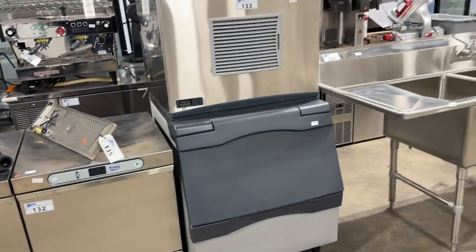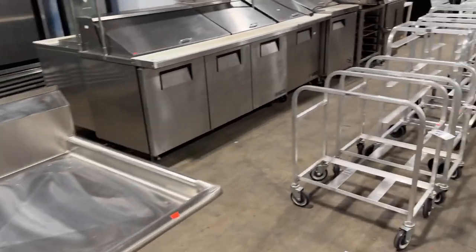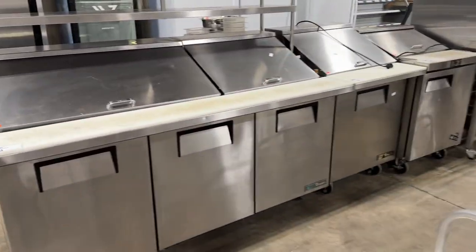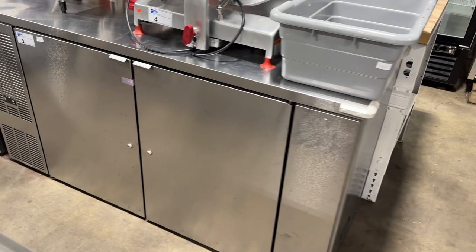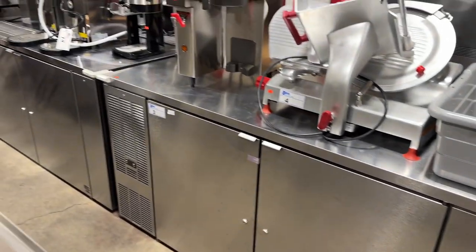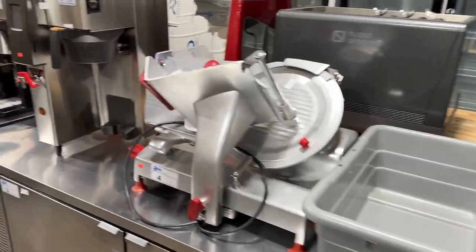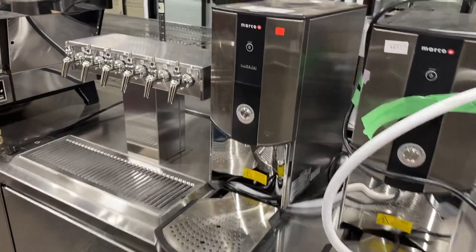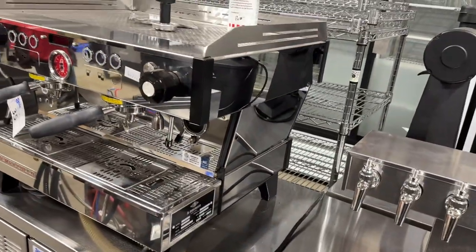Scotsman ice maker, triple stainless steel sink, lots of great restaurant equipment, all the racks here. We've got some true refrigerated sandwich counters, preparation counters. Here's a back bar unit — it's two door, and then we've got a three door over here. Look at the slicer, very nice. And we've got coffee makers as well.